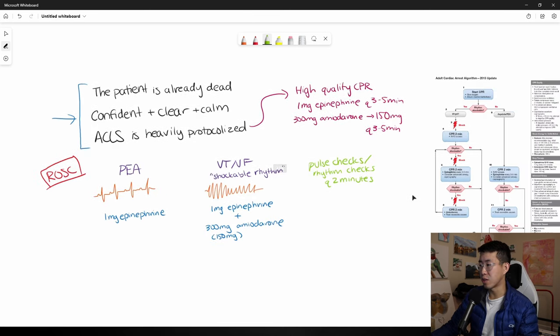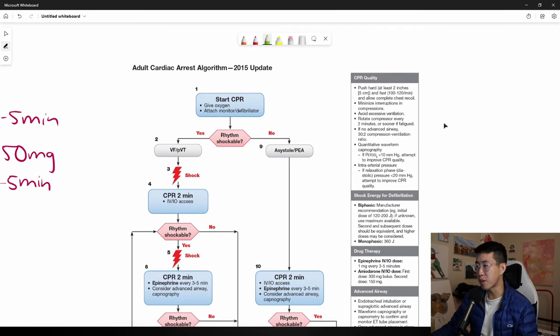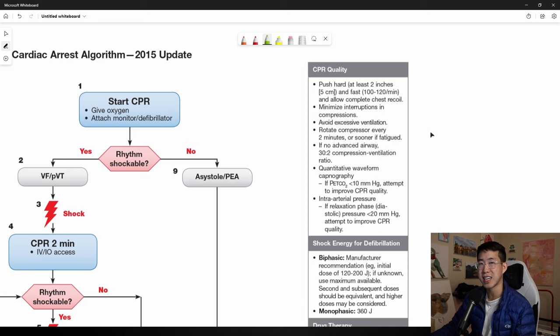The adult cardiac arrest algorithm is attached for review. Key points for high-quality CPR: push hard and fast at 100 compressions per minute, minimize interruptions, avoid excessive ventilation, rotate the compressor every two minutes or sooner if fatigued, do a 30-to-2 compression-to-ventilation ratio if not intubated, and monitor end-tidal CO2 — if it's really low you need to improve CPR quality. The correct CPR rate lines up with 'Stayin' Alive' by the Bee Gees.